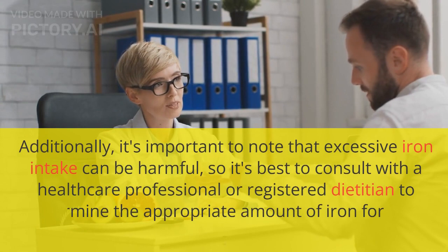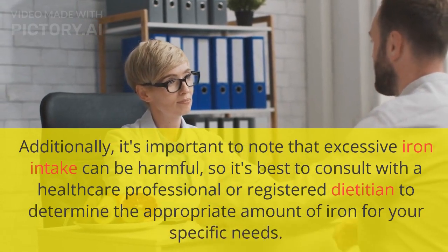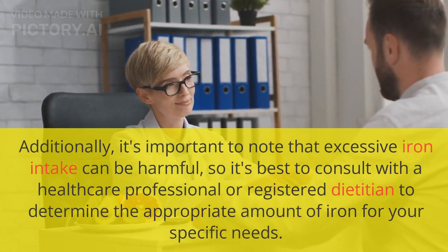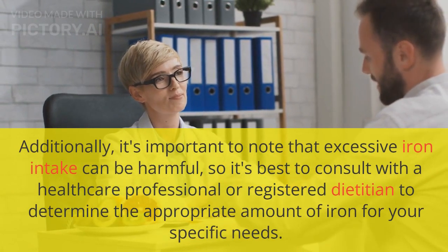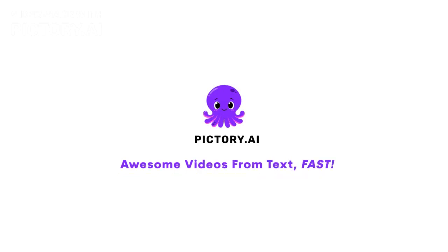Additionally, it's important to note that excessive iron intake can be harmful, so it's best to consult with a healthcare professional or registered dietitian to determine the appropriate amount of iron for your specific needs. We'll see you next time.